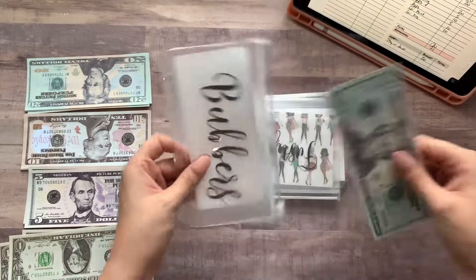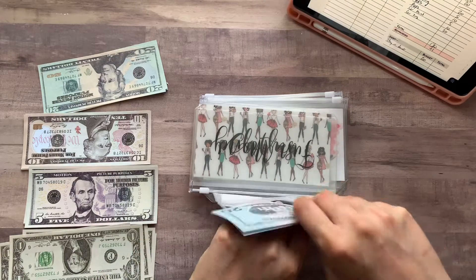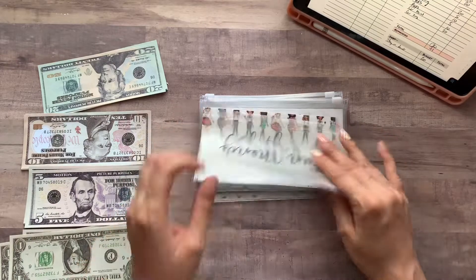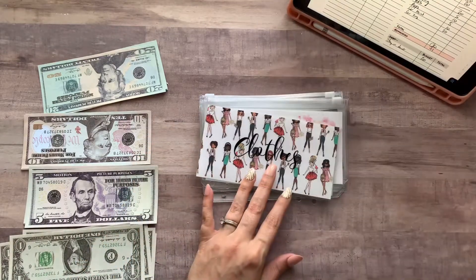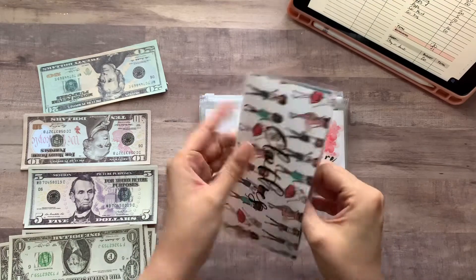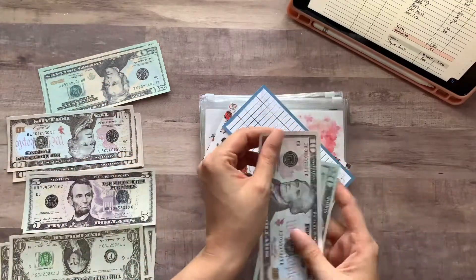Bubbers has another $20 so now he has $40. I'll fill out that tracker later because I don't want to bore you guys with filling those out on camera. No fun money today. Clothes had $20 and is getting a $10, so now it's up to $30 in clothes.